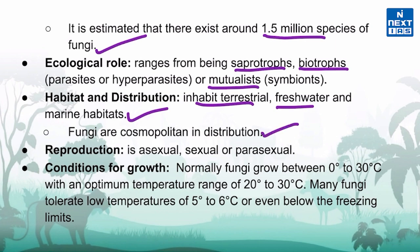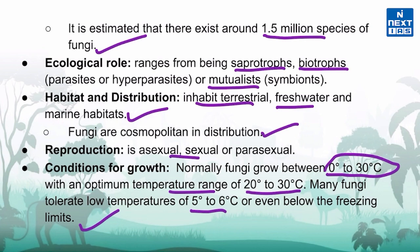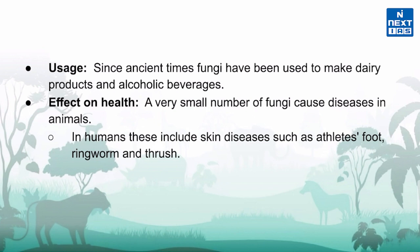Fungi reproduce by both sexual and asexual methods. Their cells have distinct cell walls and they can be single-celled or very complex multicellular organisms. Normally they grow between 0 to 30 degrees Celsius, with an optimum temperature range of 20 to 30 degrees Celsius. Many fungi tolerate low temperatures of 5 to 6 degrees Celsius or even below freezing, and some can survive temperatures as high as 50 degrees Celsius. Since ancient times, fungi have been used to make dairy products and alcoholic beverages, but a very small number cause diseases in animals and humans, including skin diseases such as athlete's foot, ringworm, and thrush.